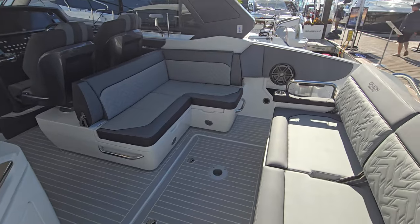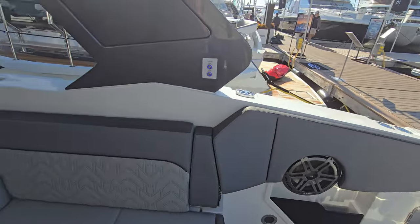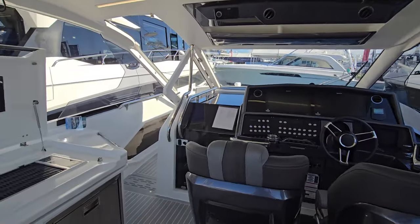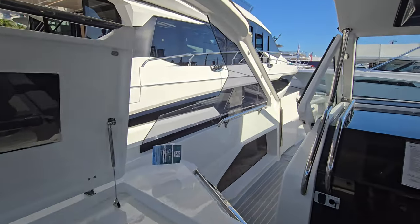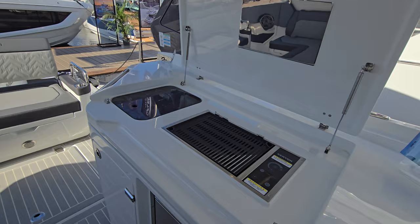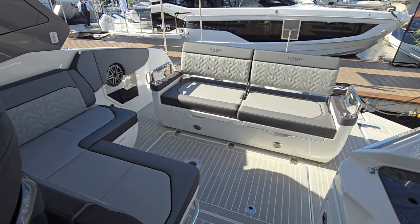Just beautiful interior, sea deck throughout. Massive speakers — this looks like 10 inches, then maybe some sixes. Just exquisite look and feel; you can feel the quality as soon as you walk into the boat. Then you have your summer kitchen on the right, which would be the port side. Then you have your aft lounger, which makes this a really nice social space behind the captain's chairs.